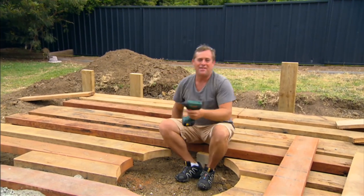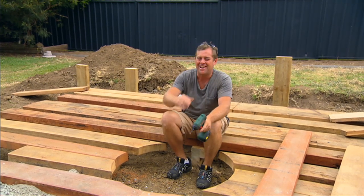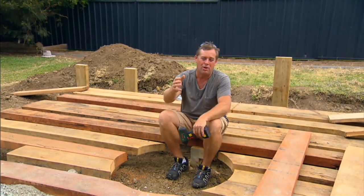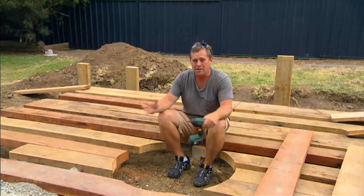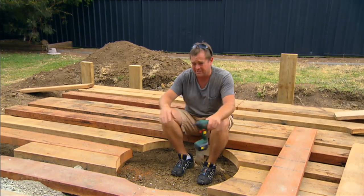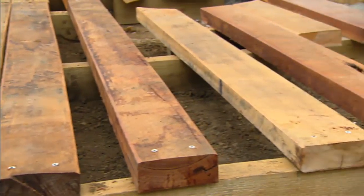Instead of pavers or concrete for the entertaining floor, Jason has thought outside the square and is using hardwood sleepers — a fraction of the price of nice expensive pavers, giving a great look that ties into the retaining walls. Material-wise, for the walls and floor, he's spent about $1,300. If that were brick walls and pavers, it'd probably be five times the price plus tradesmen. This is a good look at a fraction of the cost.